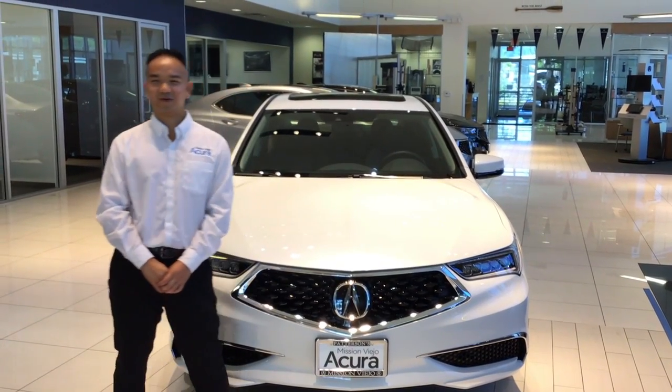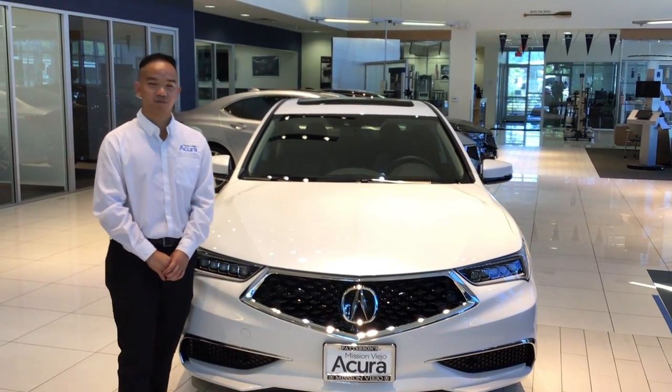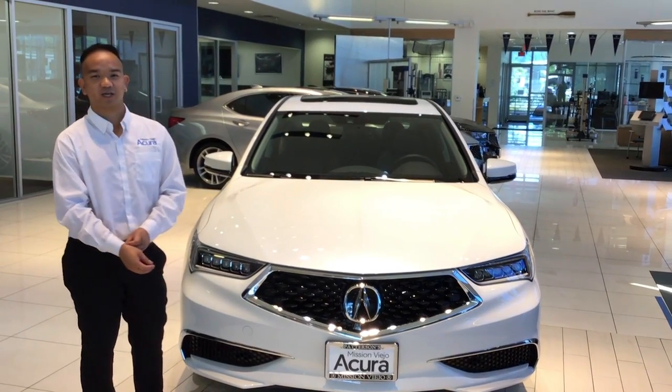Hi, my name is Adam Colenayo from Mission Bay Acura, and today I'll be showing you the 2020 GLX 3.5 standard package.